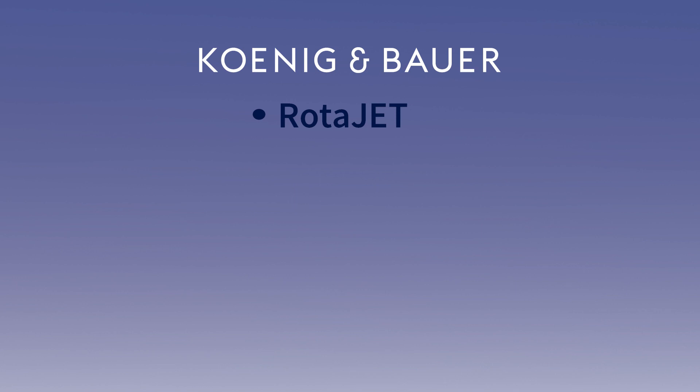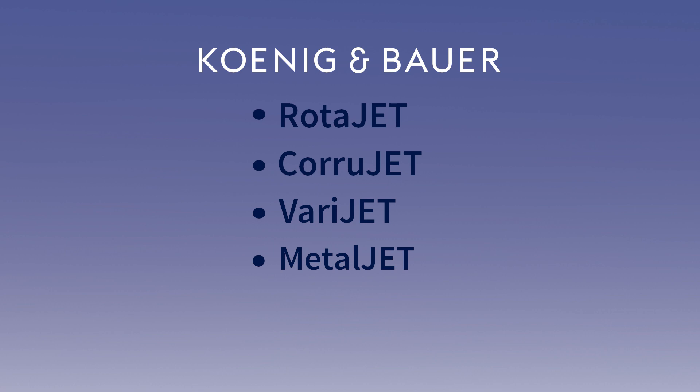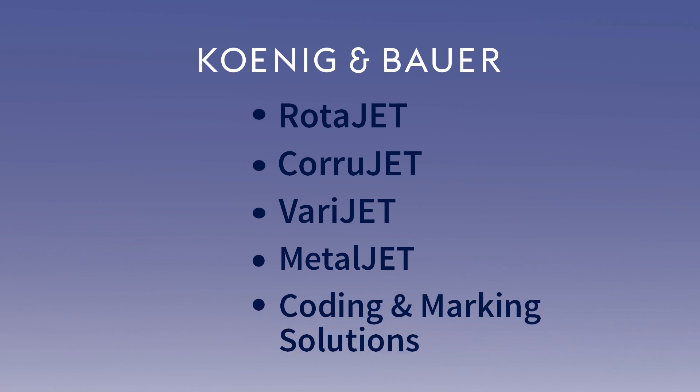Koenig & Bauer recently celebrated our 200th anniversary. We were known as a traditional press manufacturer, but we have an extensive portfolio for the digital market as well. Today we're going to be talking with Jürgen about the RotaJet, but we also have the CoriJet for corrugated printing, the VariaJet for folding carton printing, the MetalJet for metal decorating, coating and marketing solutions, as well as ones for hollow and glass containers. Let's talk a little bit about the RotaJet.